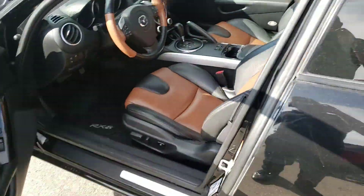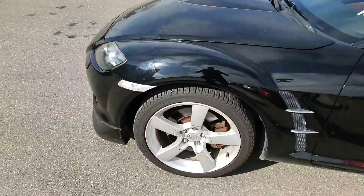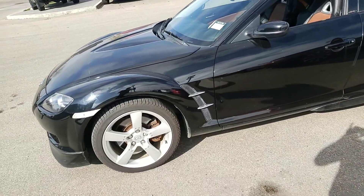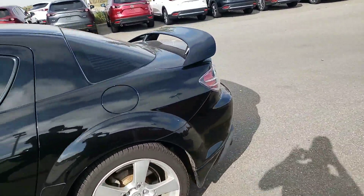Thank you so much Behrang for inquiring with us on this 2004 RX-8. If you have any questions or concerns, you can reach out to me at 587-873-8217. And again, that's 587-873-8217. I look forward to hearing from you and you have yourself a great day.